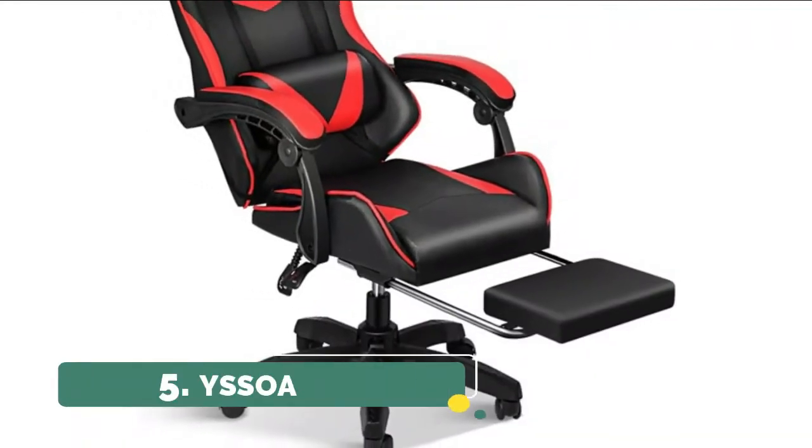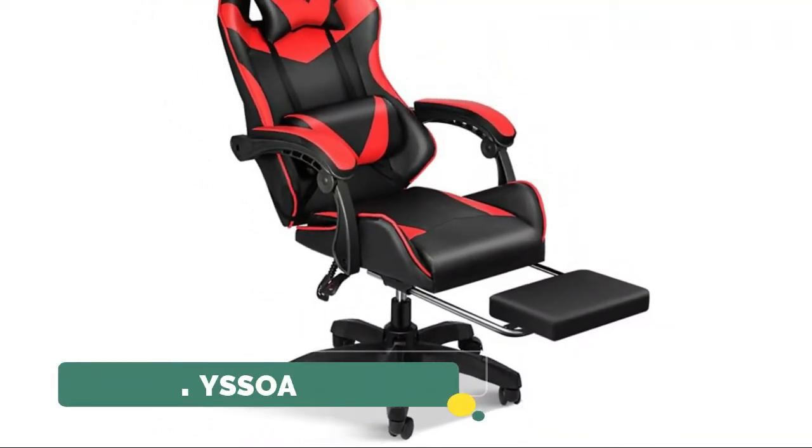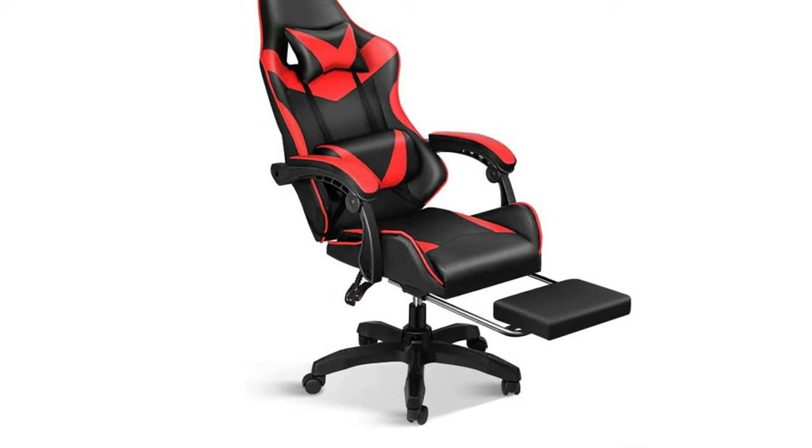Number 5: Isoa. A thick and high-density sponge cushion provides sufficient seat depth to reduce stress and pressure on your hips.